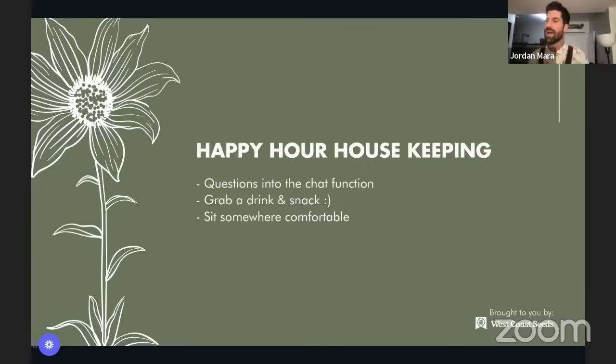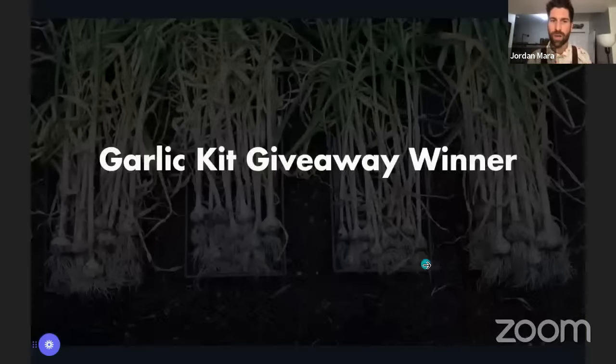Donna's in year one, Steve year one, Deanna is in year 20 — I'll be reaching out to you afterwards for some tips. Ian year nine, Wandy year one. As a couple more folks join, I want to mention something we did two days ago: our garlic kit giveaway.